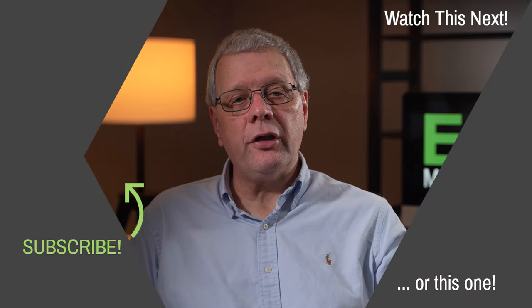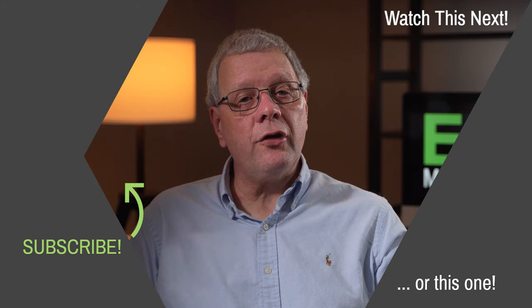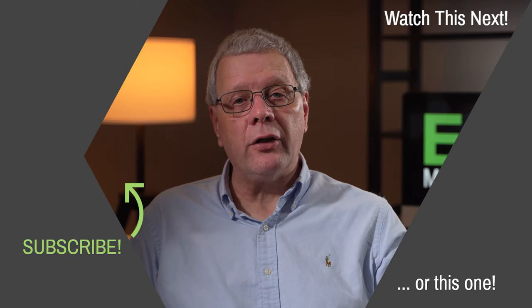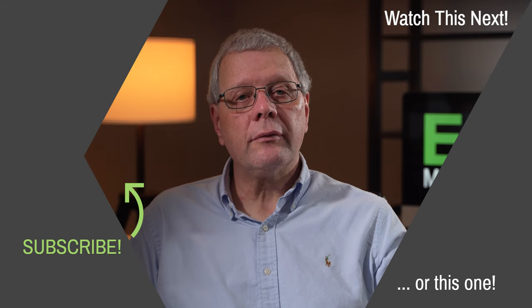Until then, thank you for listening. If you enjoyed this video, you can watch other episodes by clicking on the boxes in the top and bottom right, and to subscribe to this channel please click on the link to the left. Thank you.